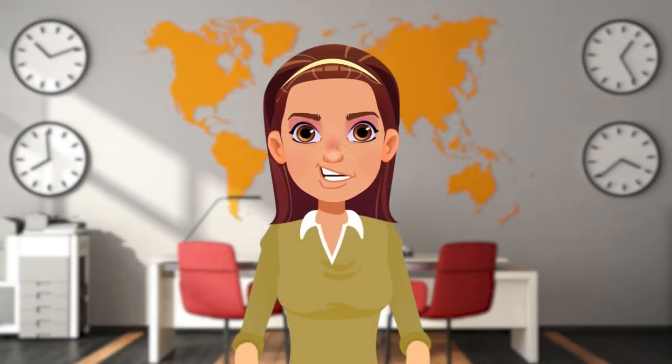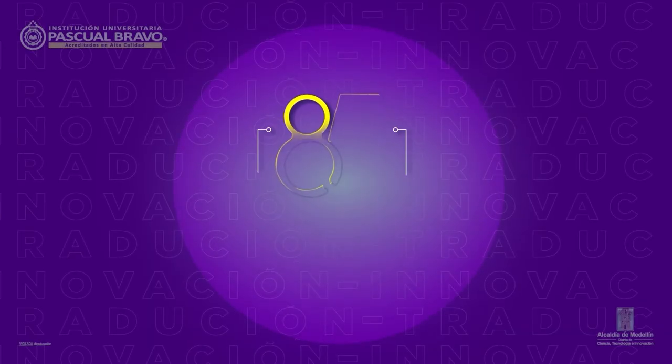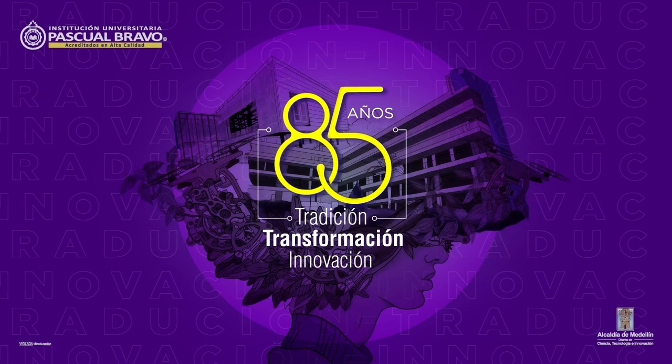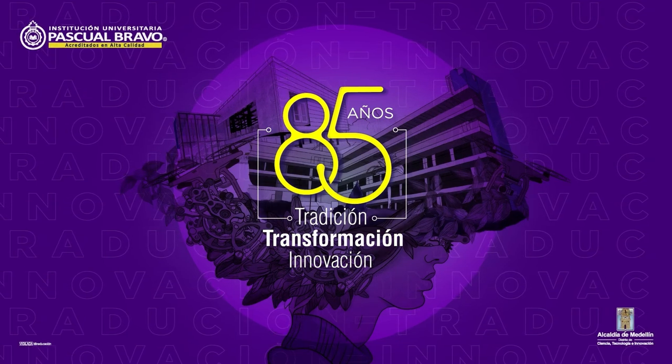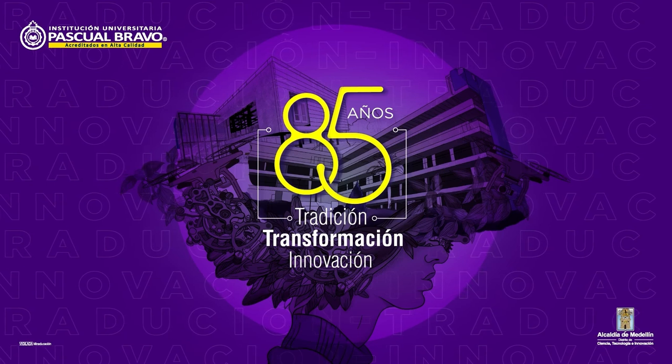I am Hannah, and this has been a Pascual Bravo English documentary. Until next time, good luck with English! Thank you very much!